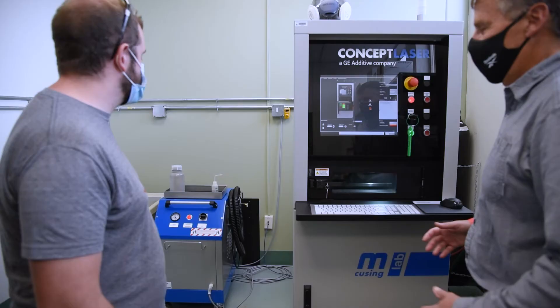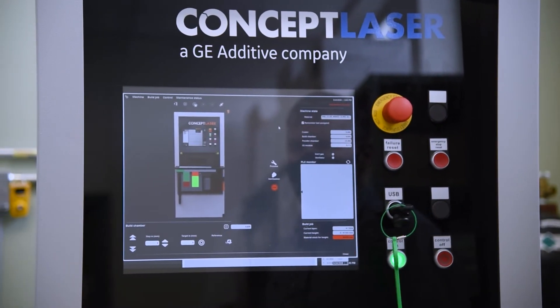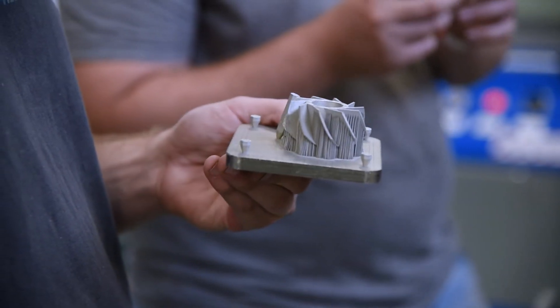This lab is open to the students. They can come in if they have an idea. It's not exclusively for science and technology students, so anybody who wants to come in can use this lab.